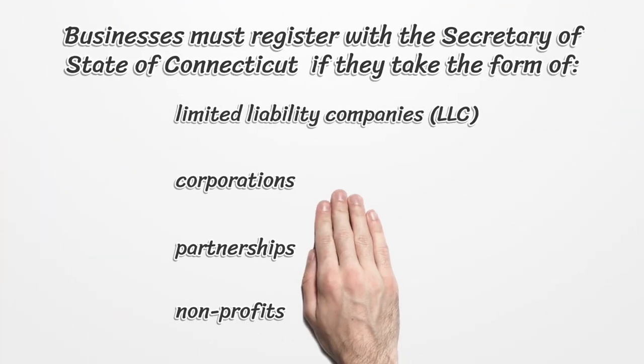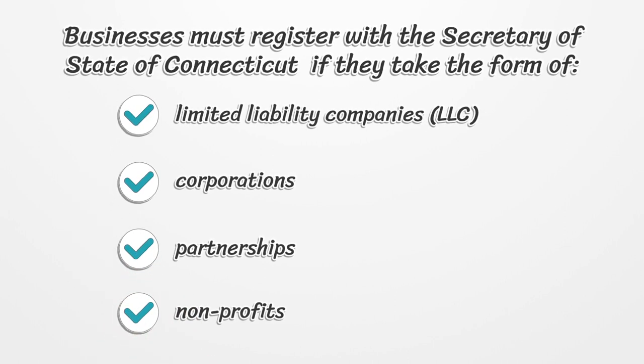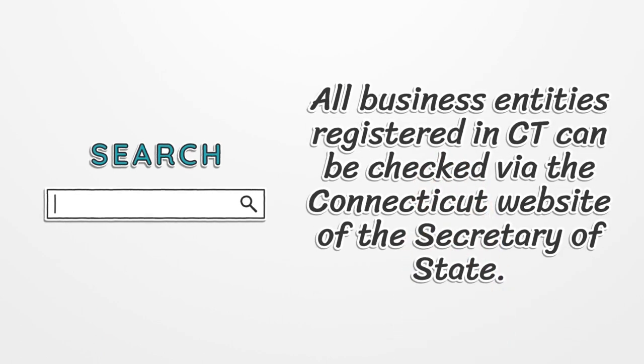Businesses must register with the Secretary of State of Connecticut if they take the form of limited liability companies (LLC), corporations, partnerships, or nonprofits. All business entities registered in Connecticut can be checked via the Connecticut website of the Secretary of State.